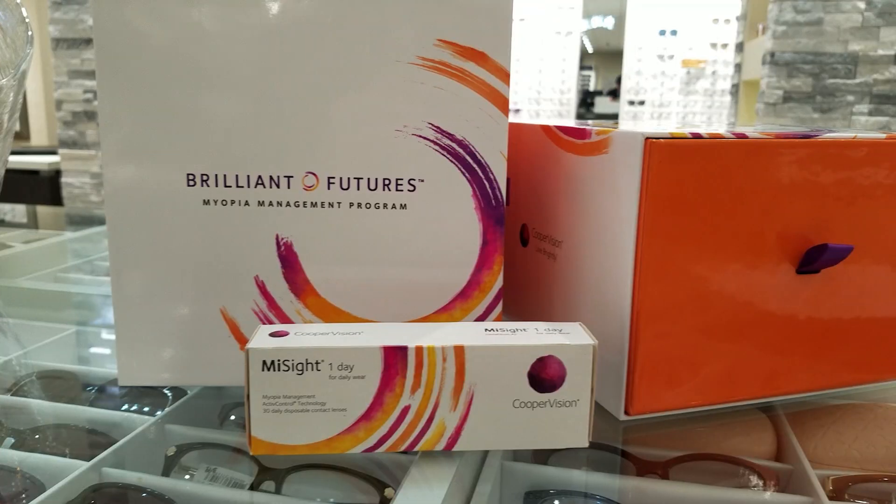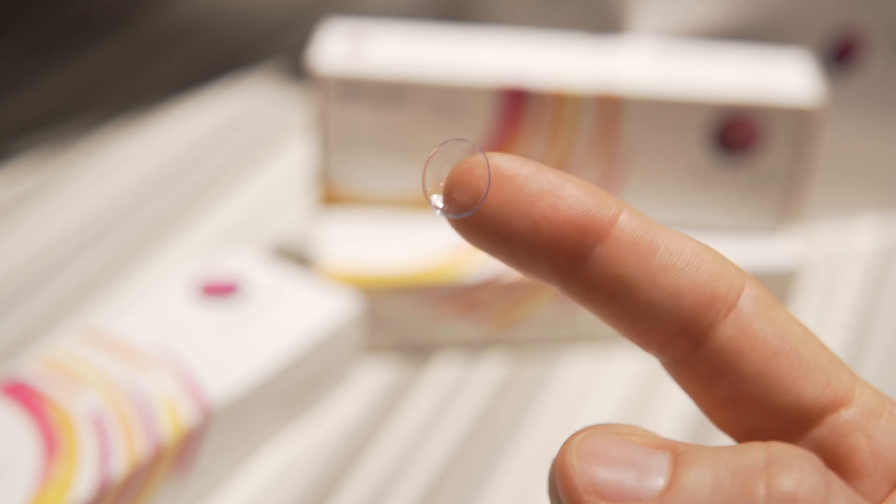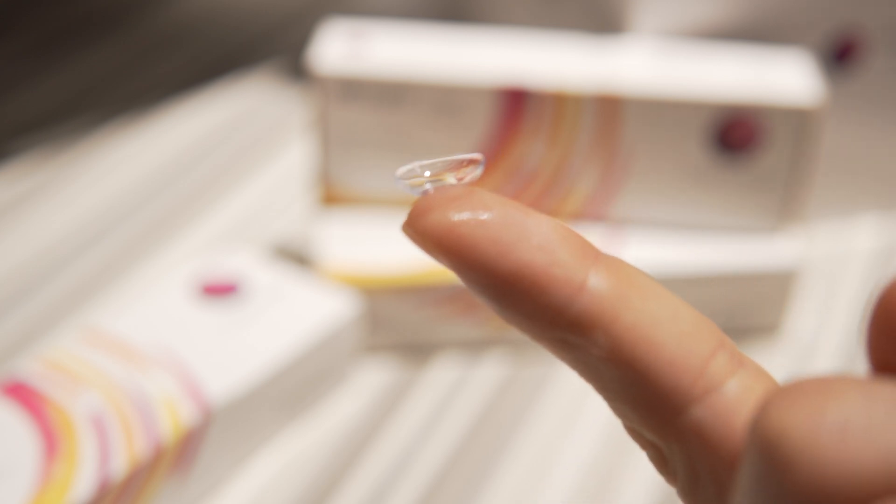One of the most exciting advancements in the myopia management space is Cooper Vision's MySight One Day Contact Lenses, and I'm super excited to be working with them to help announce this innovation. These are the first and only soft contact lenses FDA approved to slow myopia progression in children ages 8 to 12 at initiation of treatment. They work by using active control technology, which features a specialized design of alternating vision correction and treatment zones that help improve blurred distance vision while simultaneously slowing the progression of myopia.